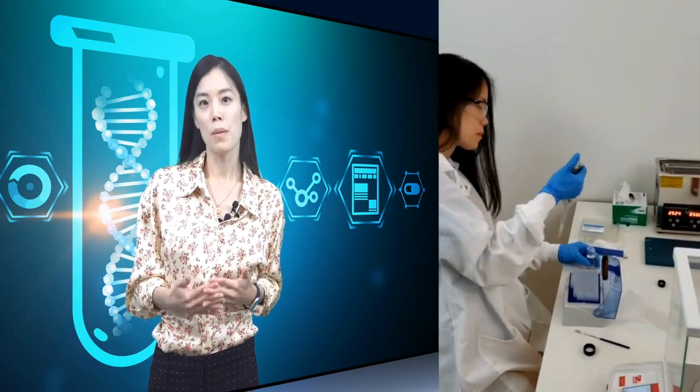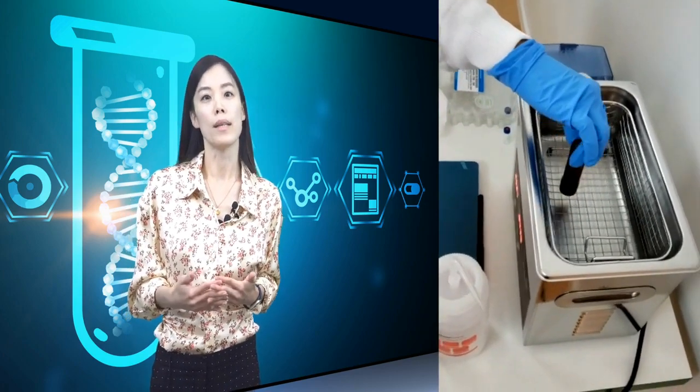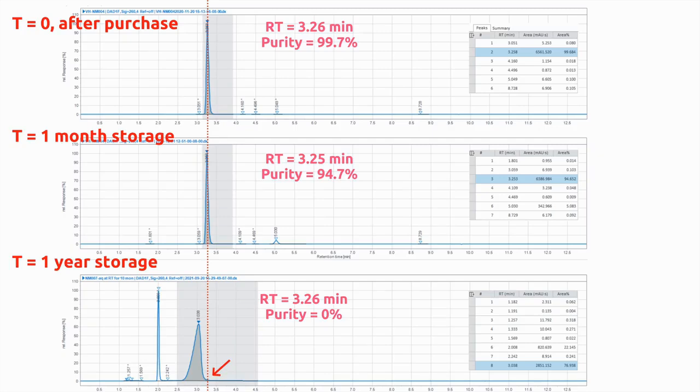So what about humidity — is this important for NMN stability? To answer the question, we conducted Experiment B by dissolving powder NMN in water and measured the sample purity when it was freshly prepared, one month later, and 12 months later. The purity was found to be 99.7%, 94.7%, and 0%, respectively. Looking at the chromatograms, you can see a progressive drop in NMN purity over time due to molecular instability in water solution at room temperature.